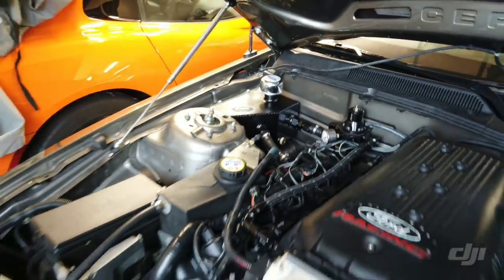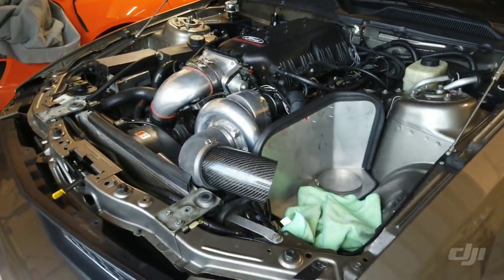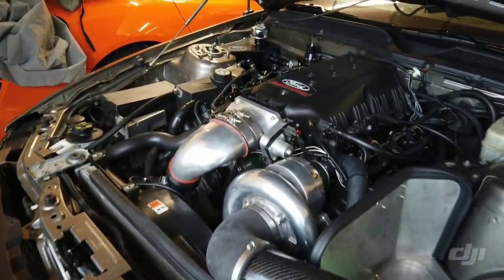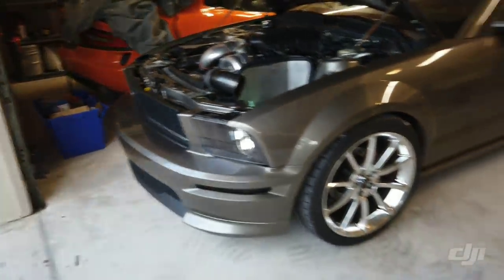It's a pretty big heavy-duty catch can. No blow-by oil in there, which was good. This thing should be ready to go hopefully in a week or so, and get to race it at the drag strip.